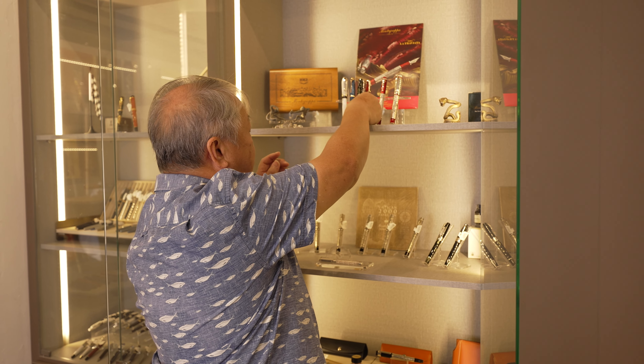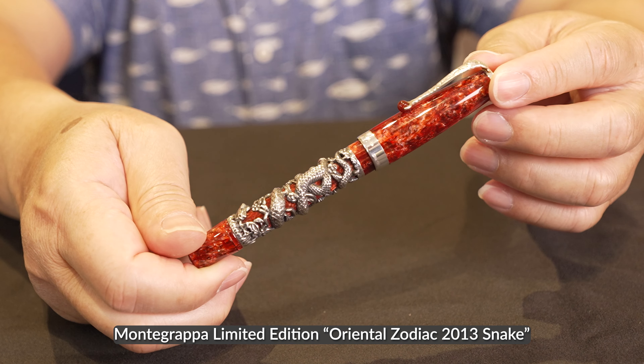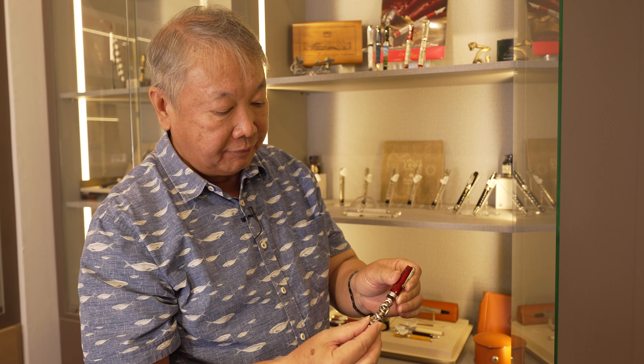Here is another pen I'd like to show, using a different technique. This limited edition is Moti Grappa from Italy, and it is designed using the lost wax process. The mould is made of wax; molten metal is then poured into the mould, and once it solidifies, the wax is melted away. The artisan then finishes it by hand before it is fitted into the pen.